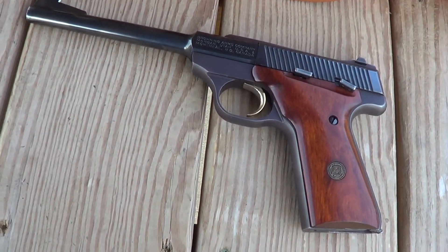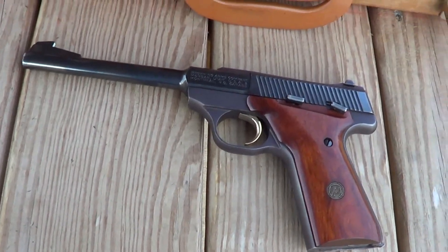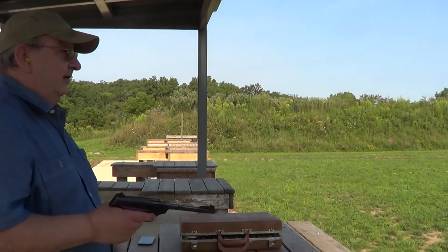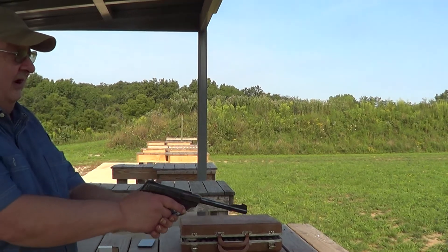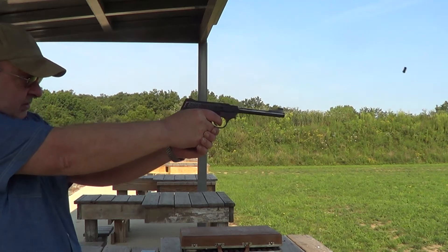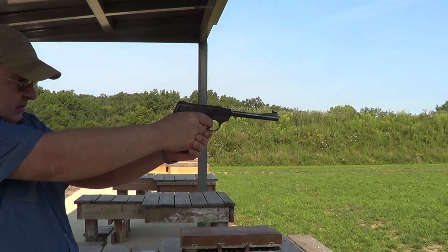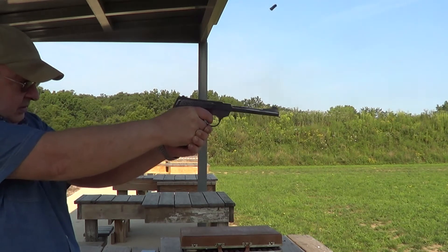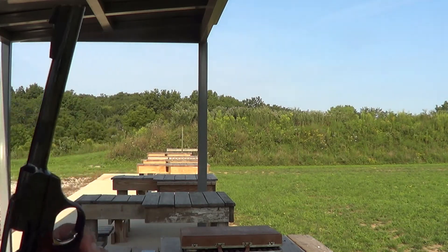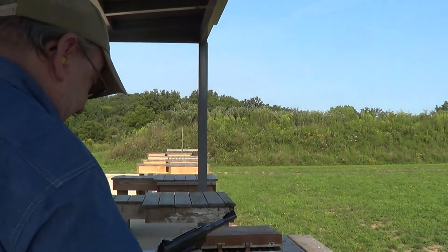I'll get this thing loaded up and we'll get a few shots on camera with it, as long as we got it out here at the range. We got her all loaded up — try a few shots with it. I'll get a few more shots on camera.